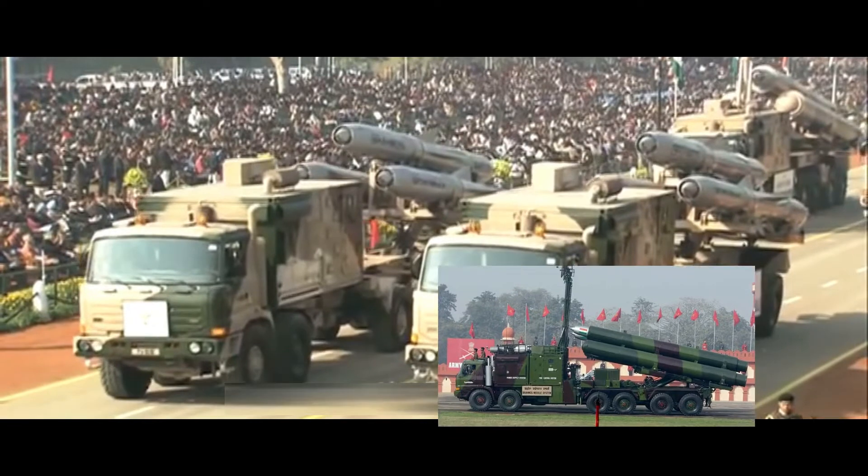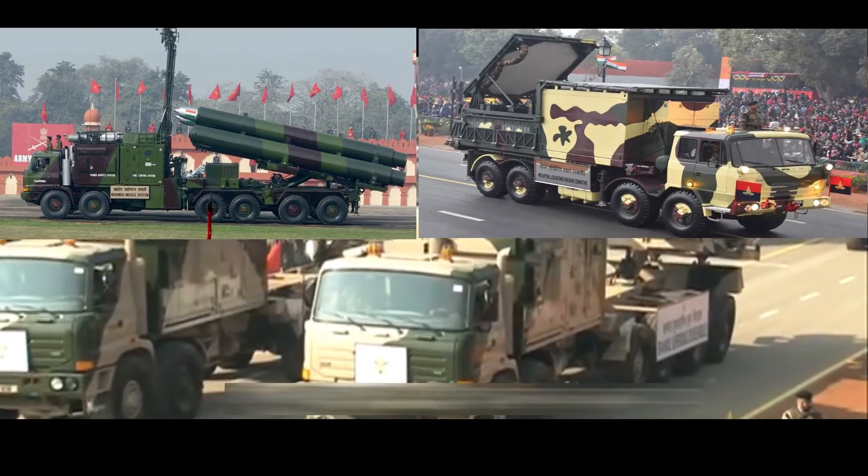A missile battery typically consists of three mobile autonomous launchers with two or three missile tubes each, along with the tracking systems.